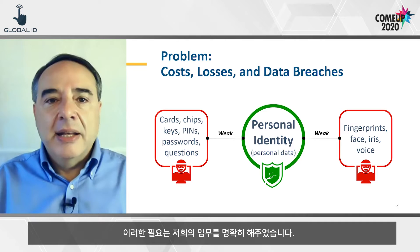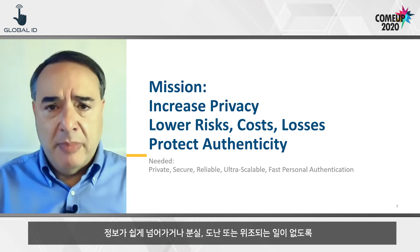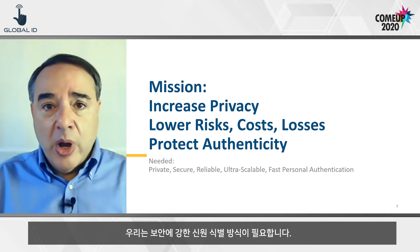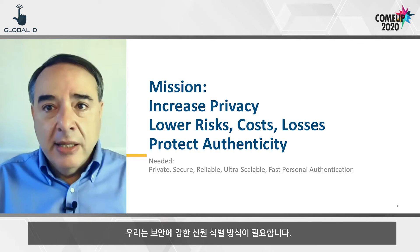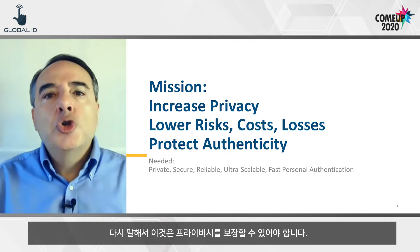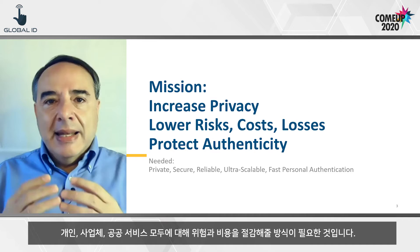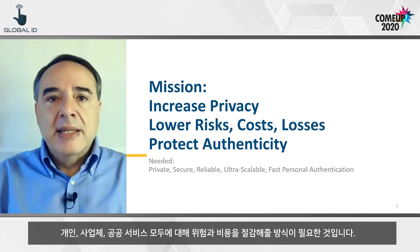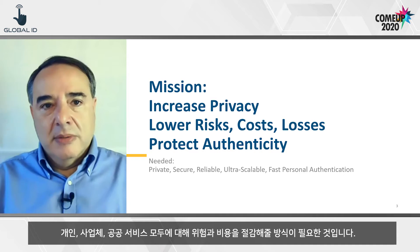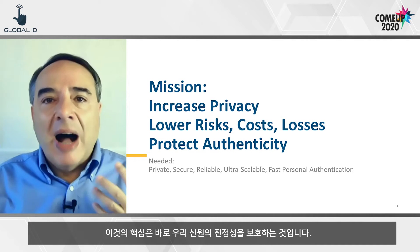We need to stop this mess. This need defined our mission. We need a stronger authentication method that we do not give away, or lose, or have stolen, or have faked — in other words, something truly private. We need a method that lowers risks and costs for the individual, for business, and for public service.